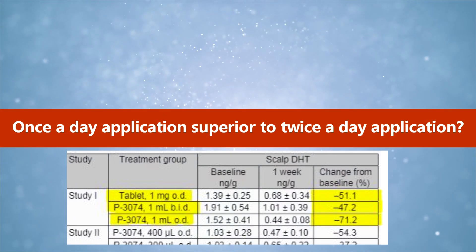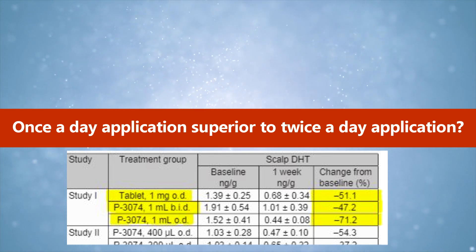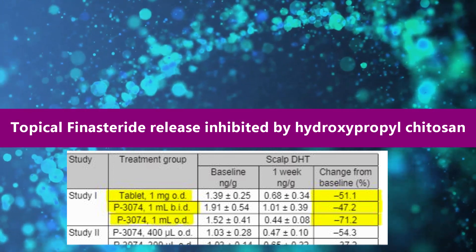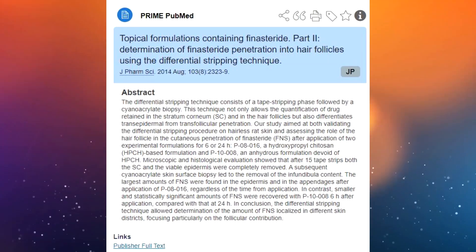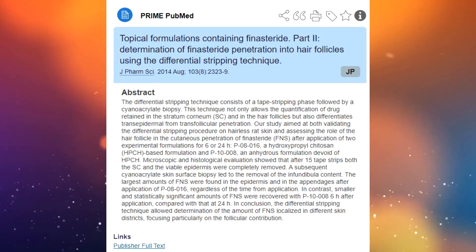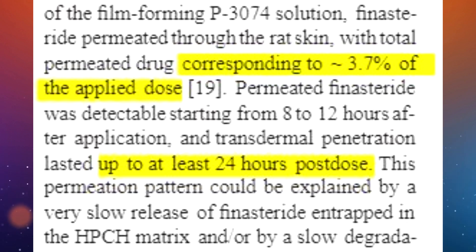Lastly, topical finasteride applied twice a day achieved only 47.2% DHT reduction in the scalp. The surprising difference between once-a-day and twice-a-day regimens is thought to be due to the topical formulation containing a film-forming agent — hydroxypropyl chitosan — which forms an elastic, smooth, and almost invisible film on the scalp surface that alters the finasteride release pattern. Non-clinical studies showed that finasteride permeated through skin with only 3.7% of the applied dose, meaning transdermal penetration can last at least 24 hours post-dose.